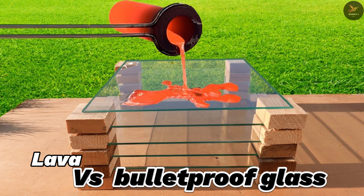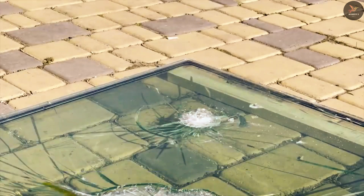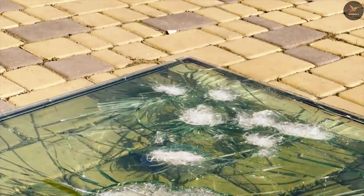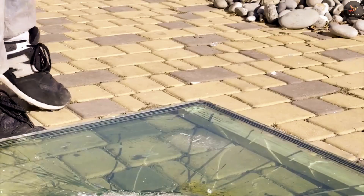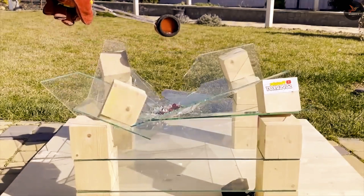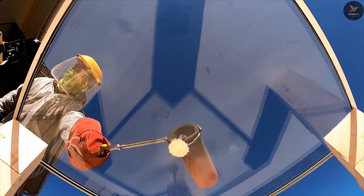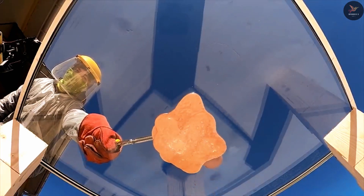Number five is lava versus bulletproof glass. Before doing this experiment, an experiment was done on three window glasses. They were placed with a gap and hot lava was poured on them. As soon as the lava is poured, they break one by one.